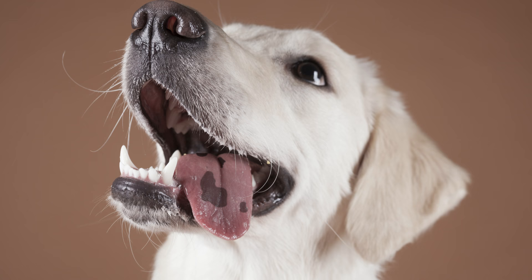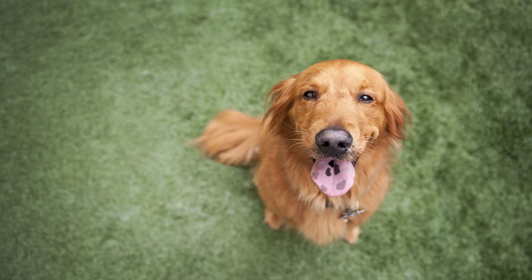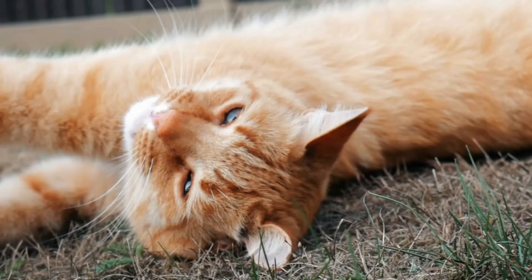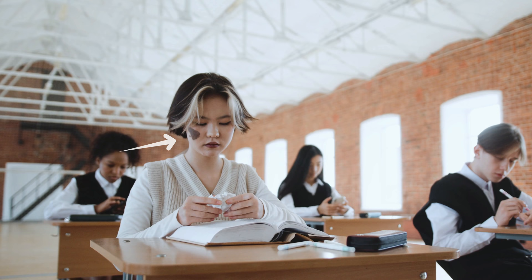The dark-colored spots on golden retrievers' tongues are the result of hyperpigmentation. The word seems scary, but it isn't — it's totally normal. These spots are just caused by excess deposits of melanin, which is not only common in golden retrievers but also in other dog breeds. And not just dogs, but many other species have them too. In fact, we humans have them too — we call them birthmarks.